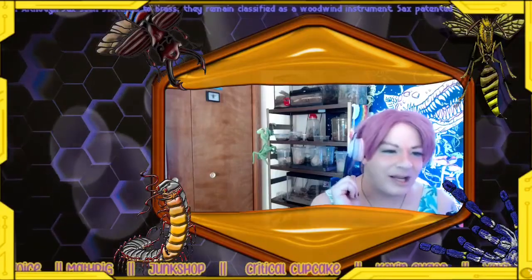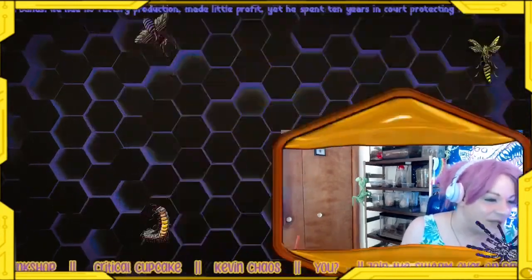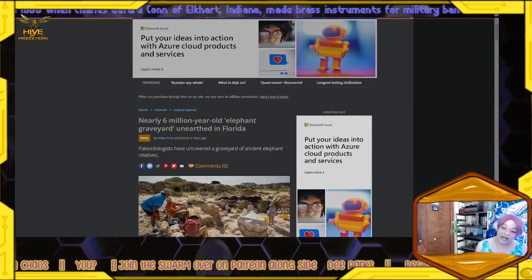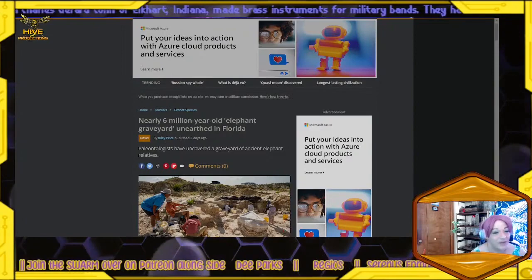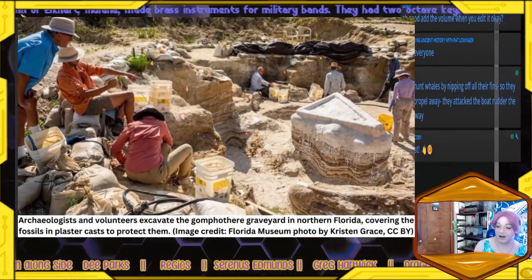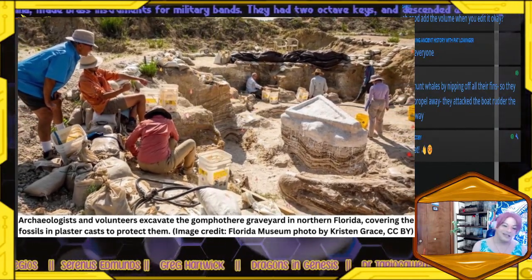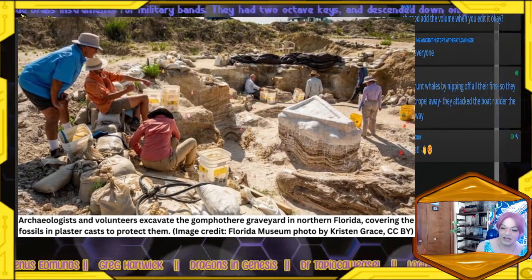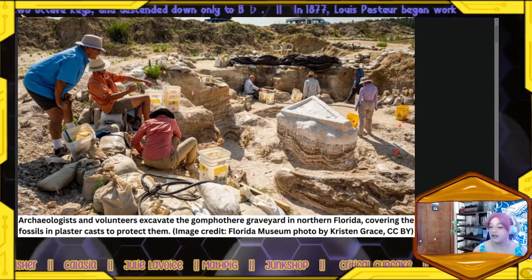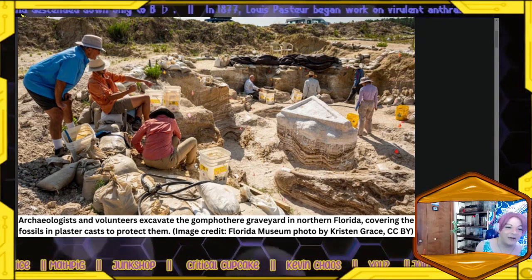We are looking at something super special today — check it out, my friends. A nearly six million year old elephant graveyard unearthed in Florida. Yeah, Florida's not where you think of when you think elephants, right? But we are talking about a pack of pachyderms found in the southern state. Paleontologists have uncovered a graveyard of ancient elephant relatives.